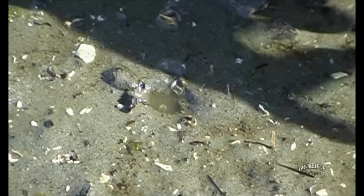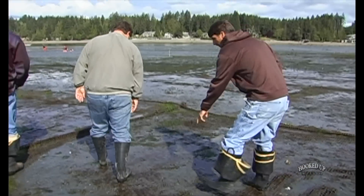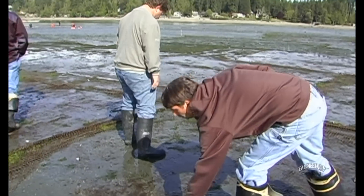There's a hole right here — this is where a geoduck is. There's a geoduck right here. Here's one sticking up right here. You can see there's two here, two here, two there.